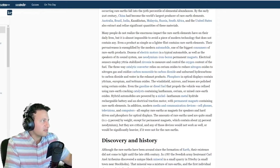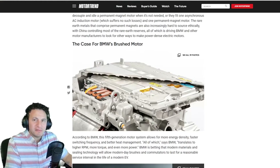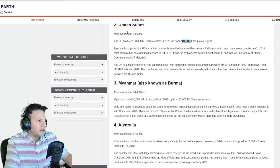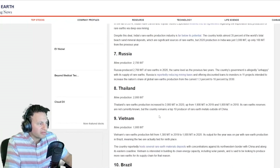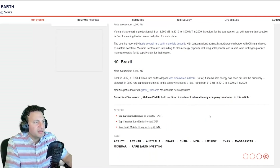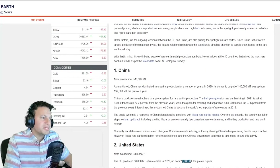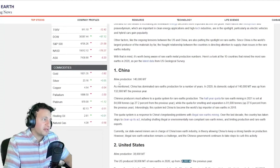I'll put a link to this article below for you guys to read. For you to understand how this is impacting everything — because everything rotates around the market cost. The Germans are thinking, in Germany we don't have that many. If you look at the top 10 country production: US at 38,000, Myanmar at 30,000, Australia at 17,000, Madagascar at 8,000, India at 3,000, Vietnam at 1,000, Brazil at 1,000. China is clearly in control of this process. That's why you wonder why everything is made in China — because China has a lot of those resources.